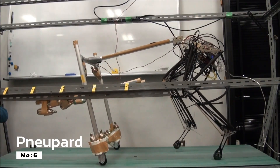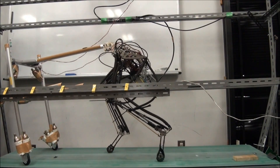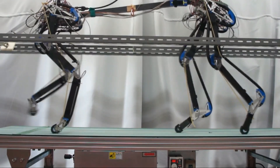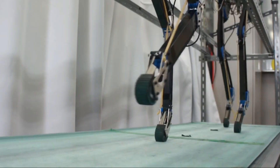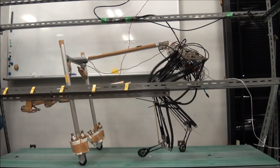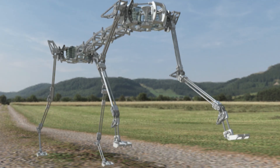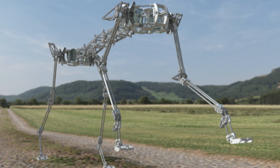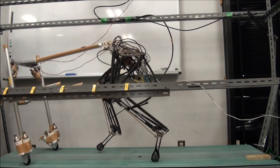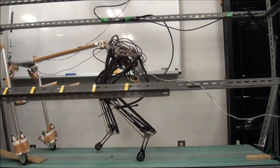Number 6: Knupard. Inspired by the natural agility of cheetahs, Knupard, conceived at Osaka University, employs pneumatic artificial muscles for its locomotion. It can attain speeds of up to 6.3 kilometers per hour. Knupard stands as an embodiment of bio-inspired robotics, showcasing the efficiency and grace of nature's biomechanics translated into a mechanical platform. While it may not match the full speed of its biological counterpart, it serves as a compelling testament to the potential of biomimicry in robotics, and its biomimetic design is a stepping stone toward robots that can adapt to complex environments with grace.